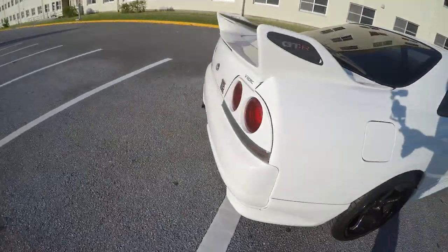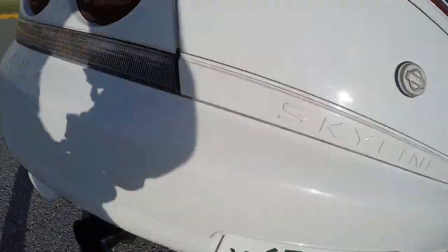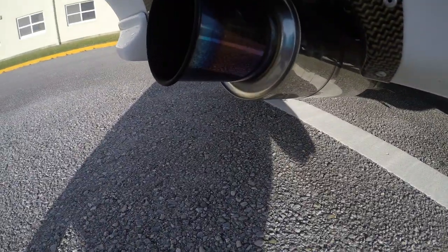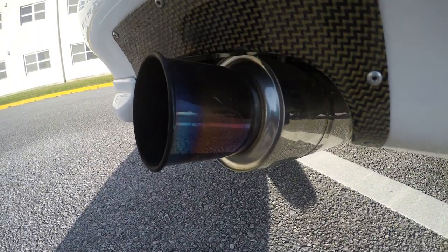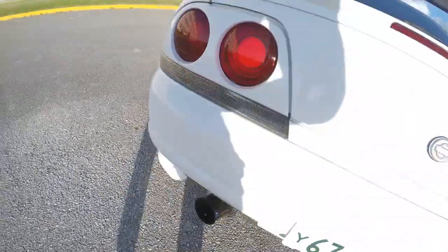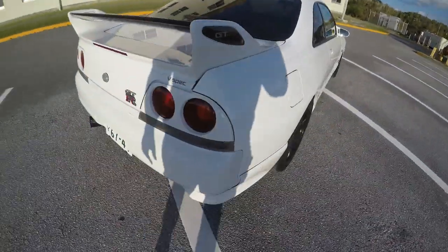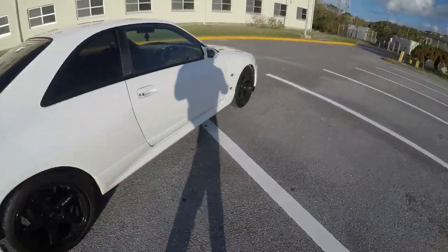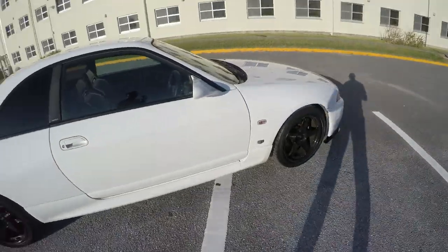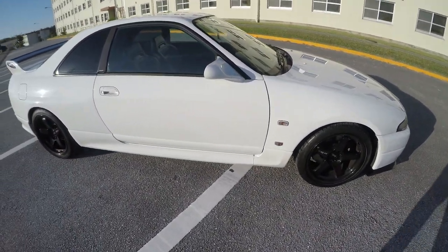I would say the body is a 7 out of 10. The reason I say that is because a lot of the imperfections you can't really see until you're right up close on the car. It looks like the car has been sprayed at least one other time, and it does have some imperfections — one of which is actually my fault.